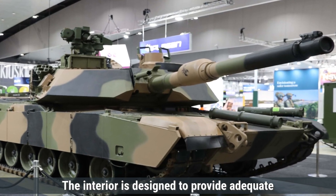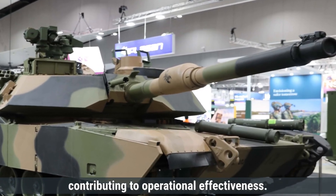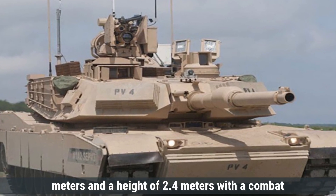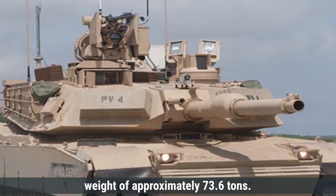The interior is designed to provide adequate space and ergonomics for the crew, contributing to operational effectiveness. The M1A2 V3 has a length of 9.77 meters, a width of 3.7 meters, and a height of 2.4 meters, with a combat weight of approximately 73.6 tons.